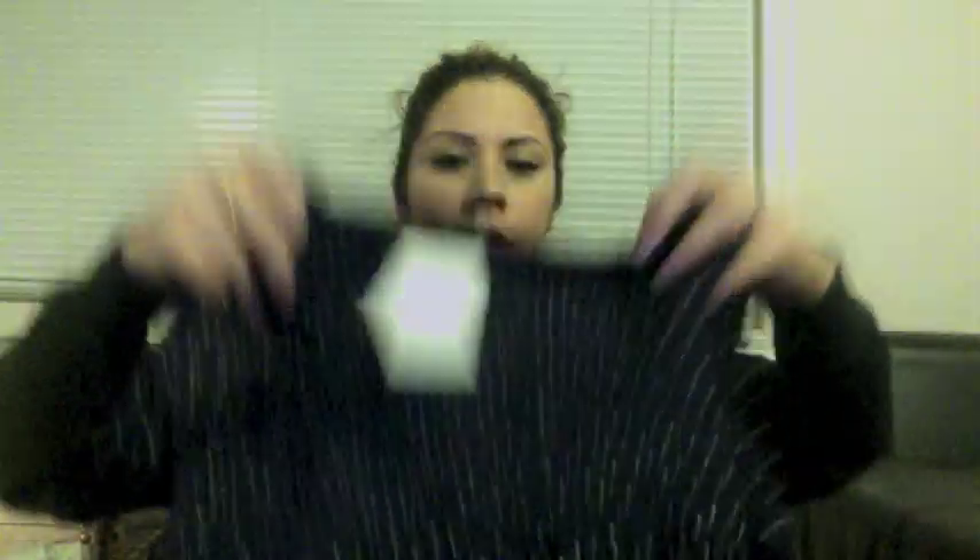I also got another dress that kind of reminds me of a baby doll dress. It's black with polka dots and it gathers around the bust area — it's stretchy. It has a scoop neck and it's really comfortable. This one was $17.95, which I thought was a good buy too. You could wear this for spring and summer, and I'd pair it with tights for work.